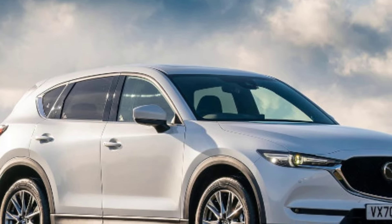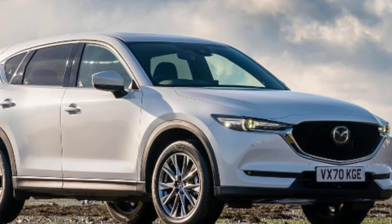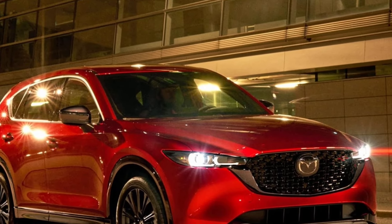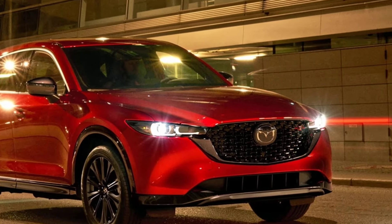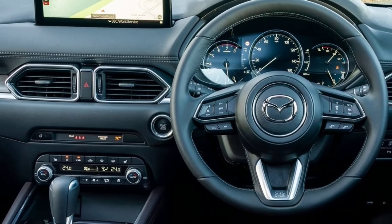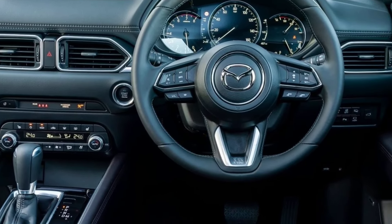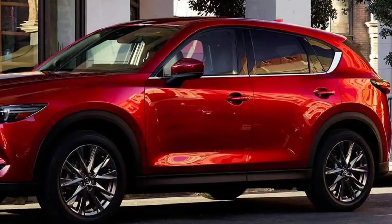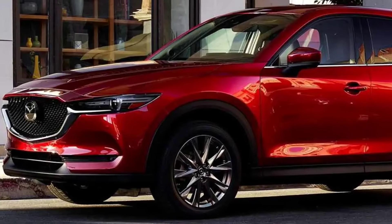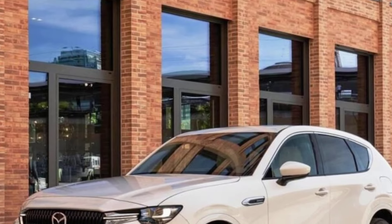Mazda's SkyActive technology is expected to ensure that every component of the hybrid powertrain works together in perfect harmony, optimizing efficiency and minimizing emissions without compromising on driving dynamics. The result is likely to be a driving experience that is both exhilarating and environmentally conscious, with the CX-5 Hybrid setting new standards for efficiency in its class.